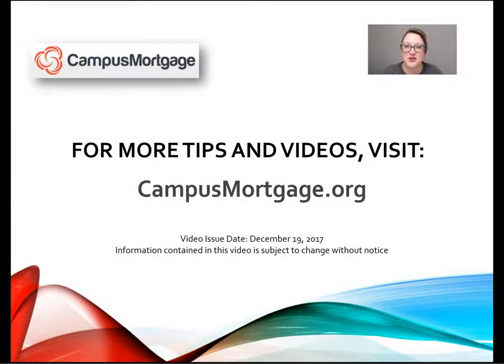That's all for now. Thanks so much for watching. For more tips and videos, please visit campusmortgage.org to look for their weekly mortgage video tips designed for all mortgage professionals including underwriters, processors, loan officers, closers, and post closers. Have a great day. We'll see you next time and happy holidays.